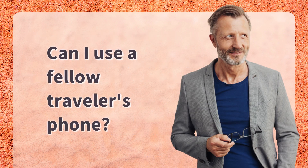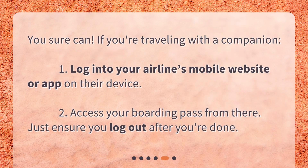Can I use a fellow traveler's phone? You sure can. If you're traveling with a companion, log into your airline's mobile website or app on their device. Access your boarding pass from there. Just ensure you log out after you're done.